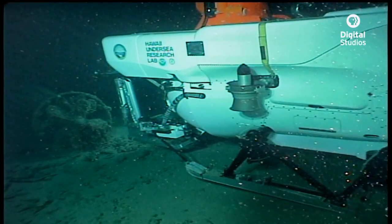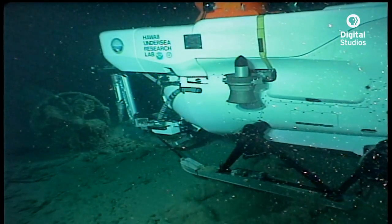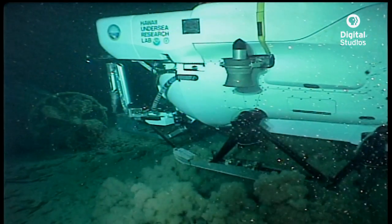Pisces 5, Pisces 4, do you copy? Copy. Pisces 4, Pisces 5, run.